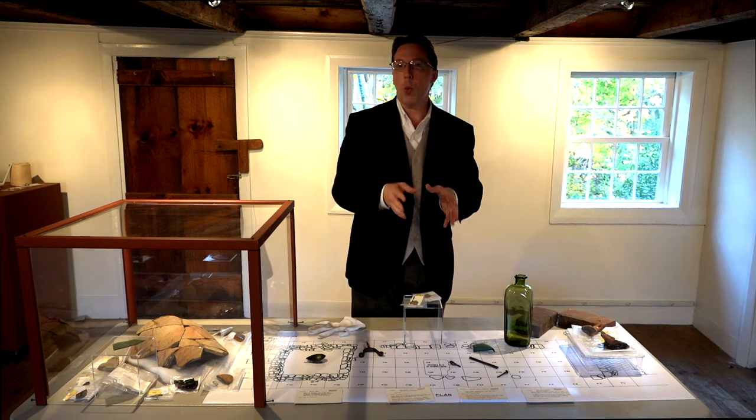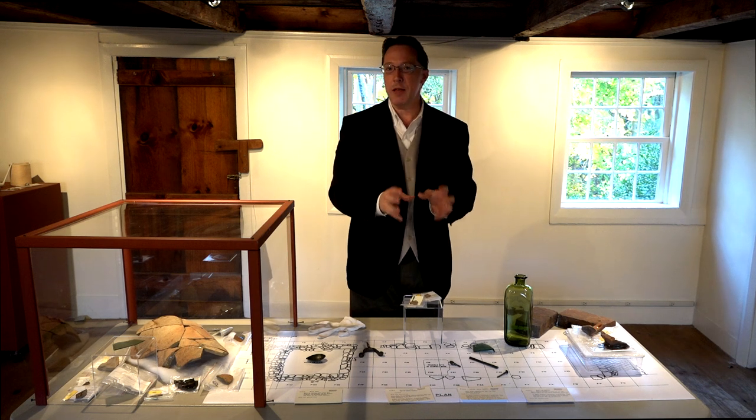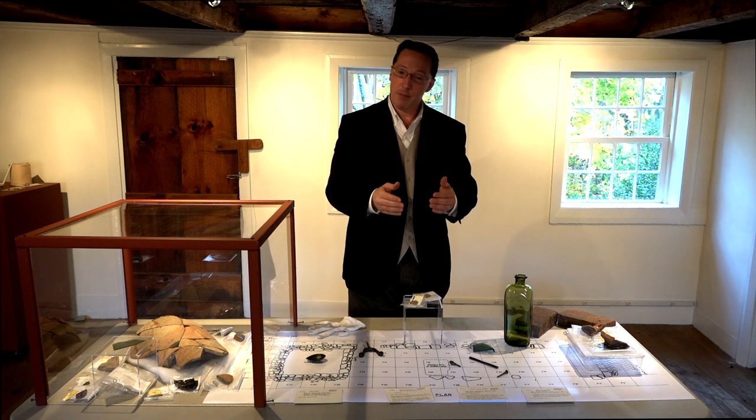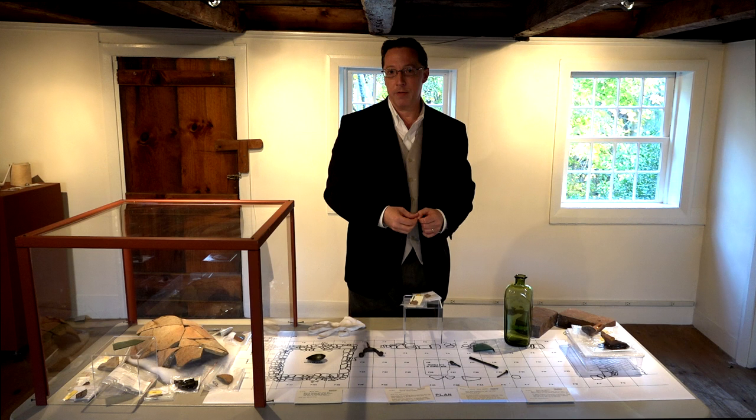It shows where people were eating, where they were doing food preparation, where they were doing most of the living in the house, and then, when they were done with the broken pieces, where they swept them out the back door for the rubbish.